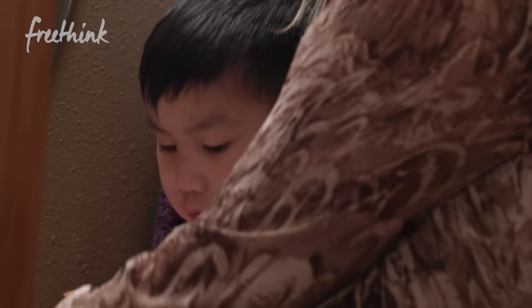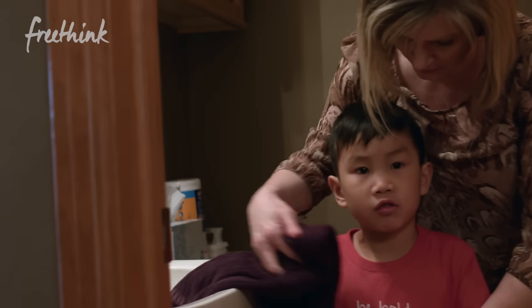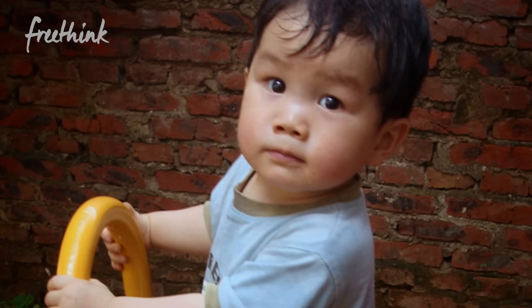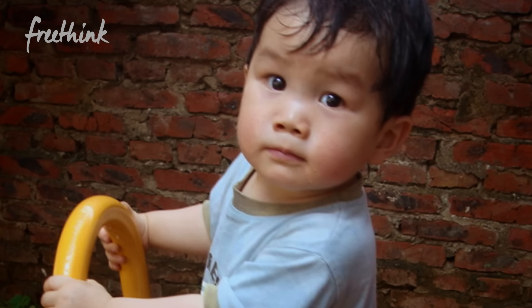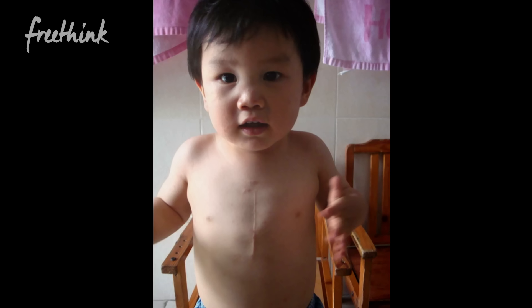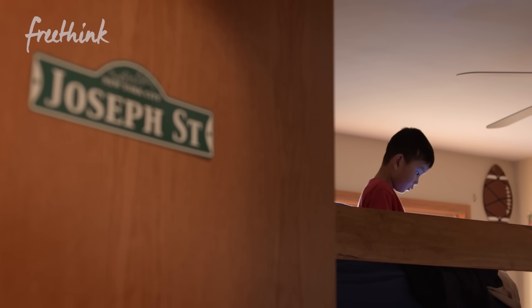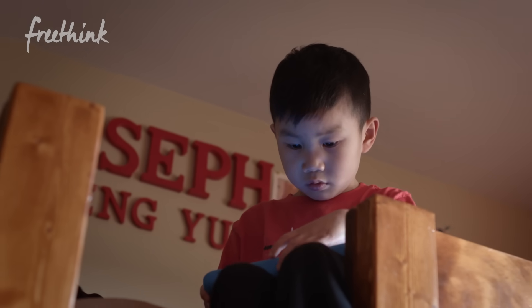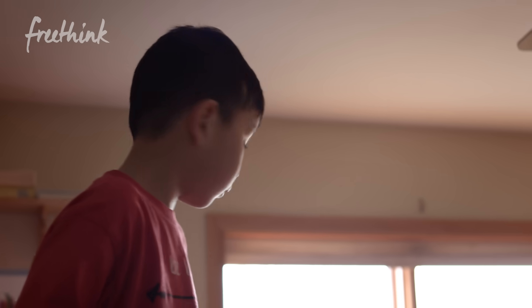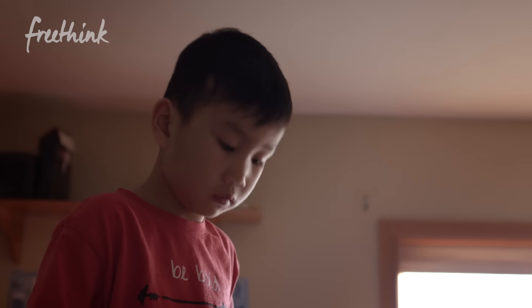Lori remembers when she first saw Joseph: "I fell in love with his face." They knew right away he had severe congenital heart disease. He had already had two surgeries in China, and at some point his heart would peter out and he would need a new heart. They found out he was a candidate for a pretty risky type of surgery called a biventricular repair. If successful, he wouldn't need a future heart transplant — he could keep his repaired heart forever.